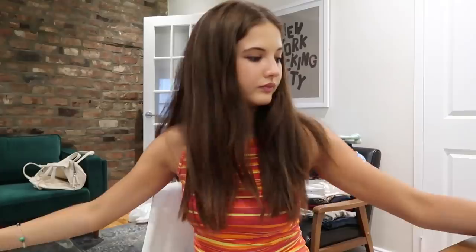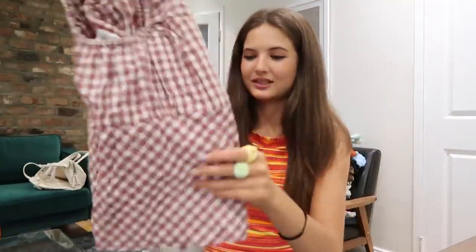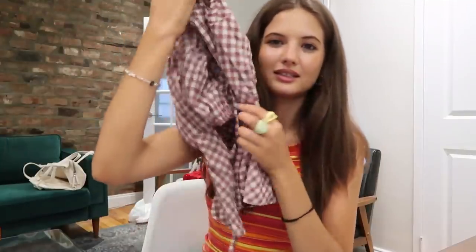Another top — got this plaid little mini top that ties in the back. Super cute. I love plaid, very excited about this.